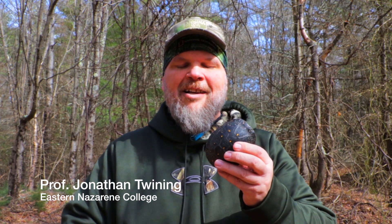Hey, this is John Twining for the One Biota Network. I was walking out here in the forest today near a vernal pool and look what I found — a spotted turtle.